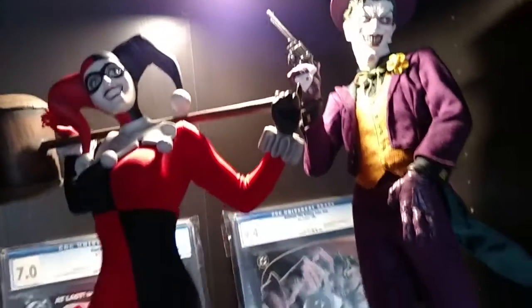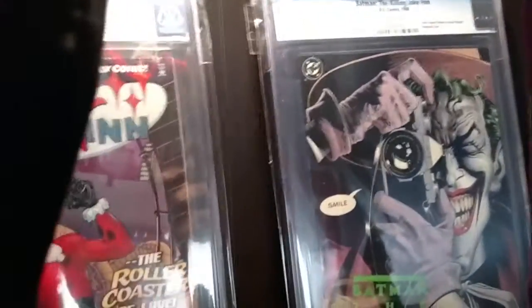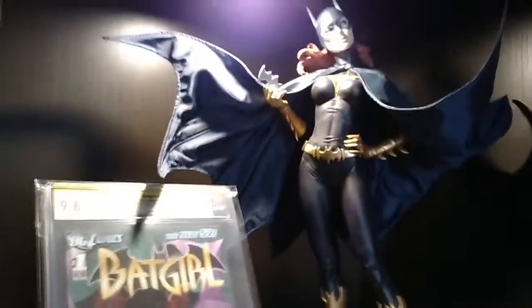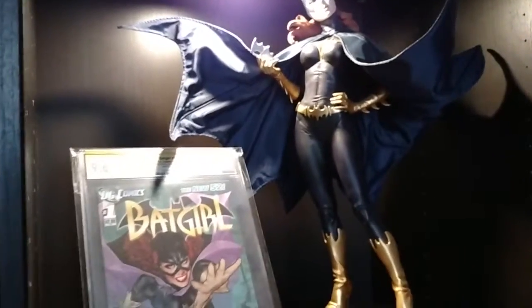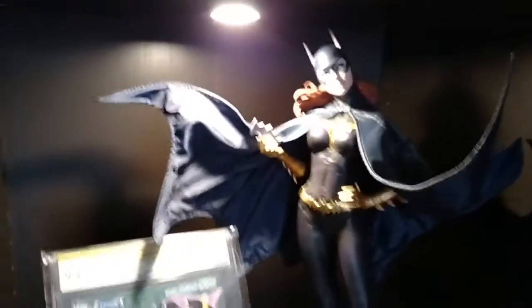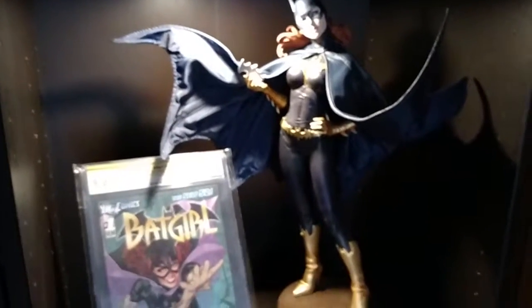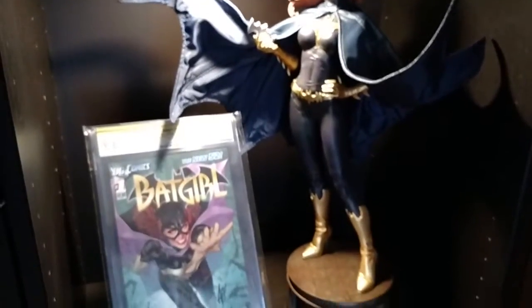Beautiful premium format. If you see back here, the Killing Joke — she's got the hat on. And then I got Harley Quinn back there as well. Beautiful pieces. Down here, Batgirl — she's one of my favorites. I didn't grow up on Batgirl, and as I've grown older I've become a fan of this character. Beautiful piece. I think this is the best female piece that came out last year, in my opinion.